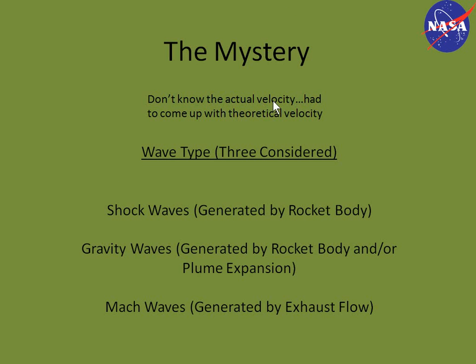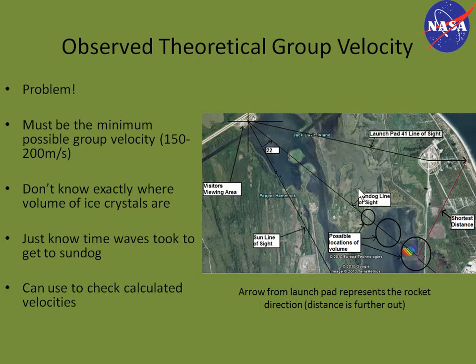Now the mystery. We don't know the actual velocity of the waves. We came up with a theoretical velocity using a certain assumed distance between the sundog and the rocket. We considered three wave types primarily: shock waves generated by the flow around the rocket body; gravity waves, which would have been generated by the rocket body or by plume expansion; and Mach waves, which are generated by the exhaust flow. The major problem is that since we don't know the actual velocity, we have to work with a range of possible velocities, which affects classifying the wave type.